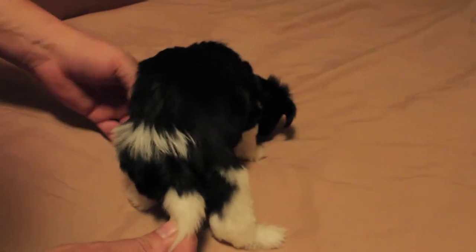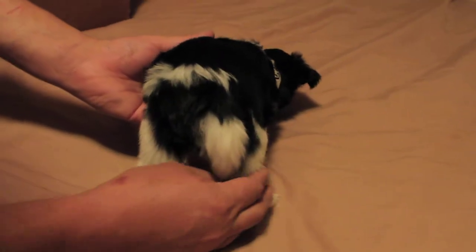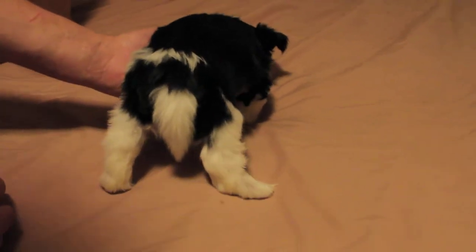He's got a little tiger stripe on his back, a big white fluffy tail, and two white legs on the rear. That is boy number two.